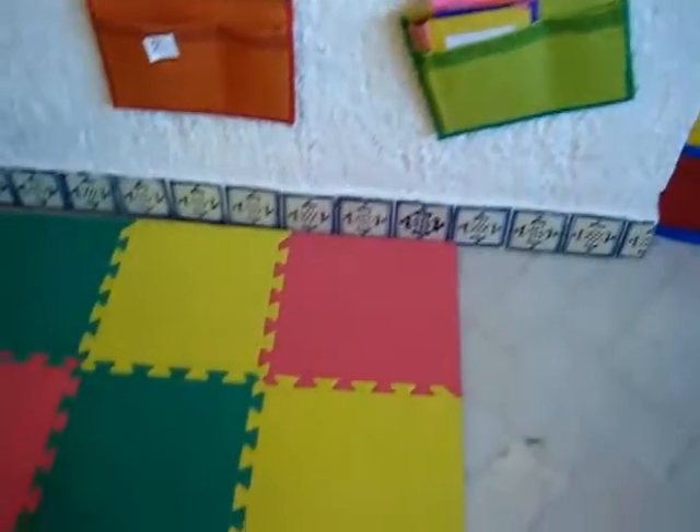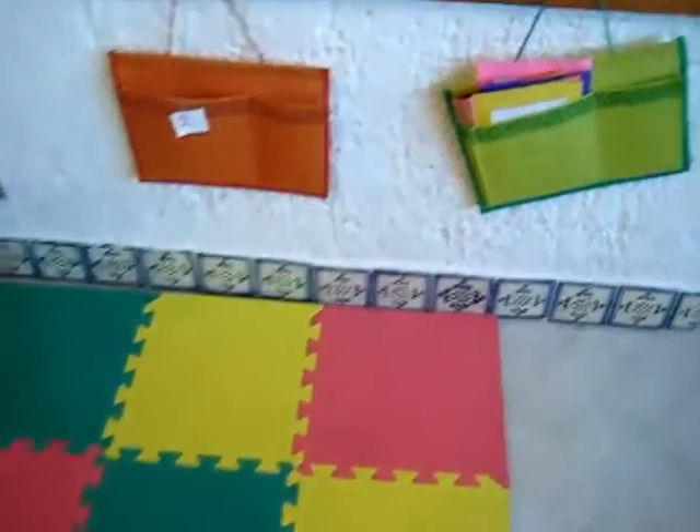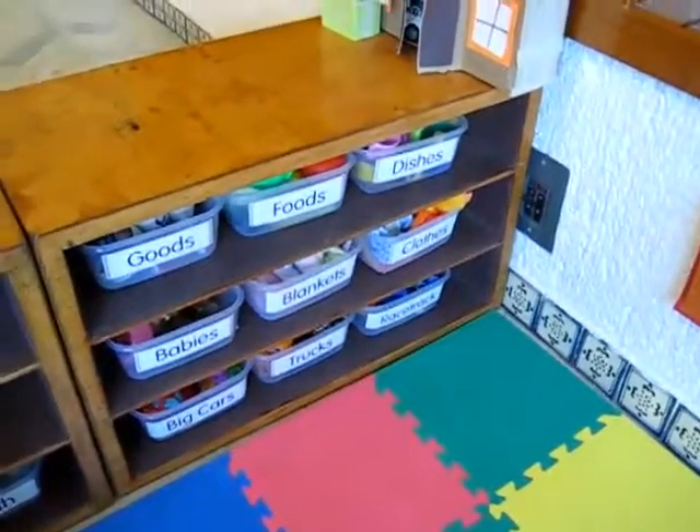So for example, we counted all the color mats on the floor, we counted the two little reading pockets, we counted our drawers, we counted all the chairs in our room — anything you have — our tables, our desks, our beds, our containers over here, our shelves, certain books.